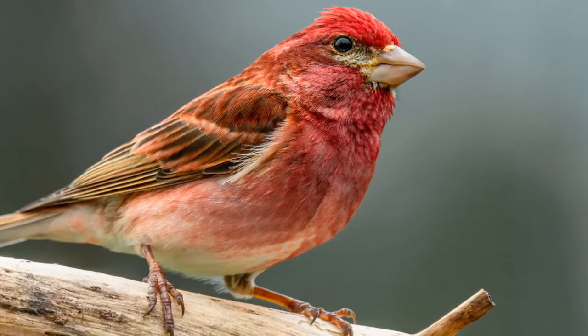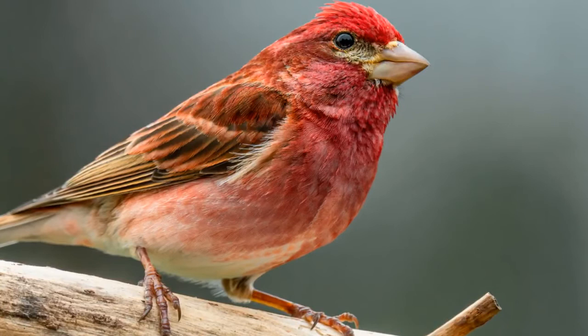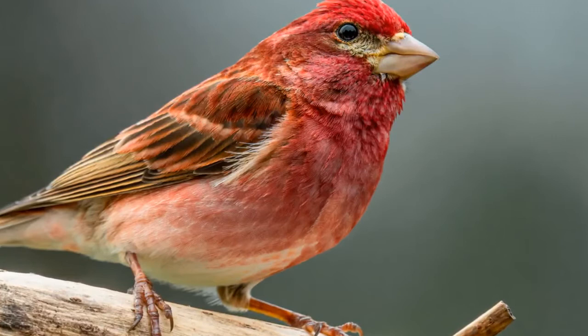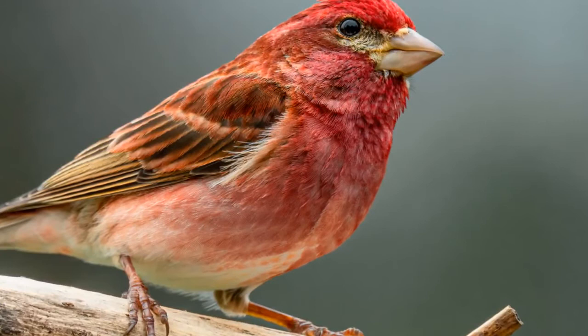These birds are a social species that gather in flocks of up to 200 birds in the winter season. These flocks can consist of American goldfinches, pine siskins, and other finch species. Once the breeding season arrives, males will become highly territorial, communicating their displeasure to trespassers with aggressive body postures and loud warbling sounds.